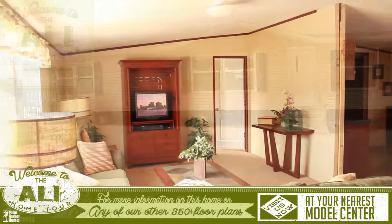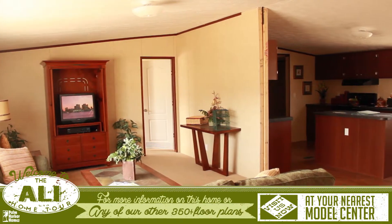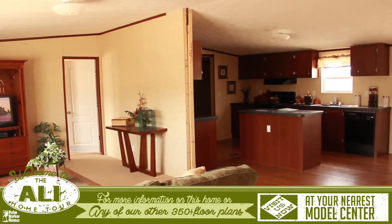Welcome to this virtual tour for the Ali. When entering this home, you are presented with an open living room and dining room that connects to the kitchen.